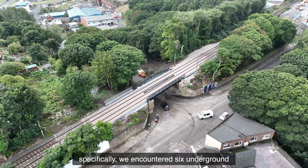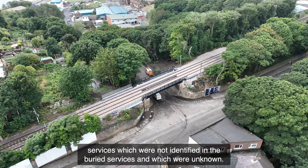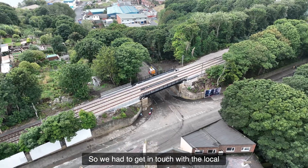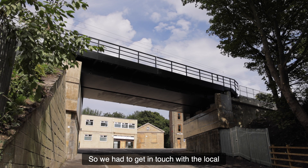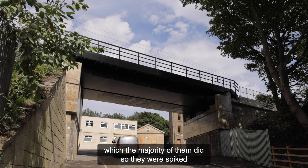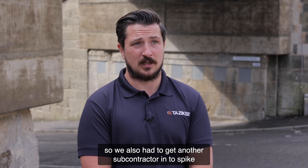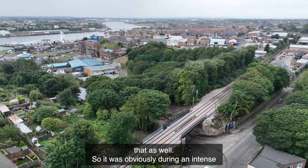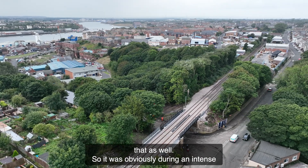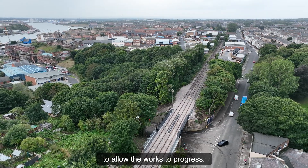During the blockade specifically, we encountered six underground services which were not identified in the buried services survey and were unknown. We had to get in touch with the local power company to come out and identify whether they belonged to them, which the majority of them did. They were spiked, but one cable was identified which wasn't within their remit, so we had to bring in another subcontractor to spike that as well. During this intense period of the blockade, it was critical that this was resolved as swiftly as possible to allow the works to progress.